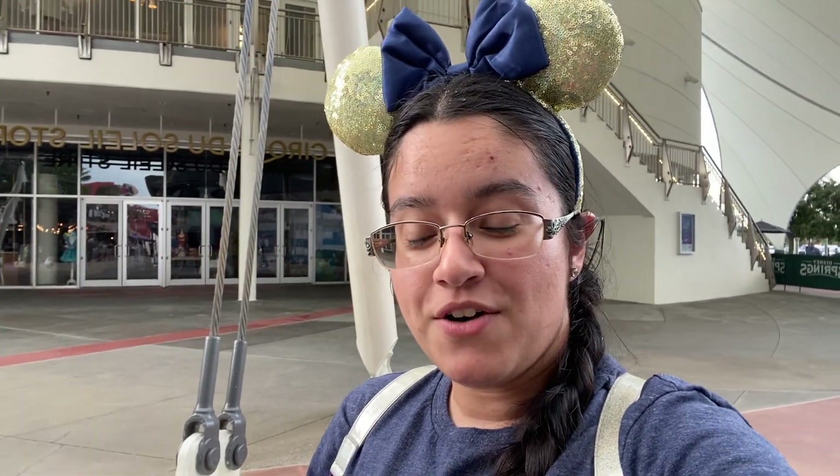Hello everyone, good evening! We're here today at Disney Springs. We've come to check out the Halloween merchandise over in the World of Disney, as they have decorated the Magic Kingdom for Halloween and they do have Mickey's Not-So-Scary Halloween Party going. Let's go head on in and have some fun here at Disney Springs.